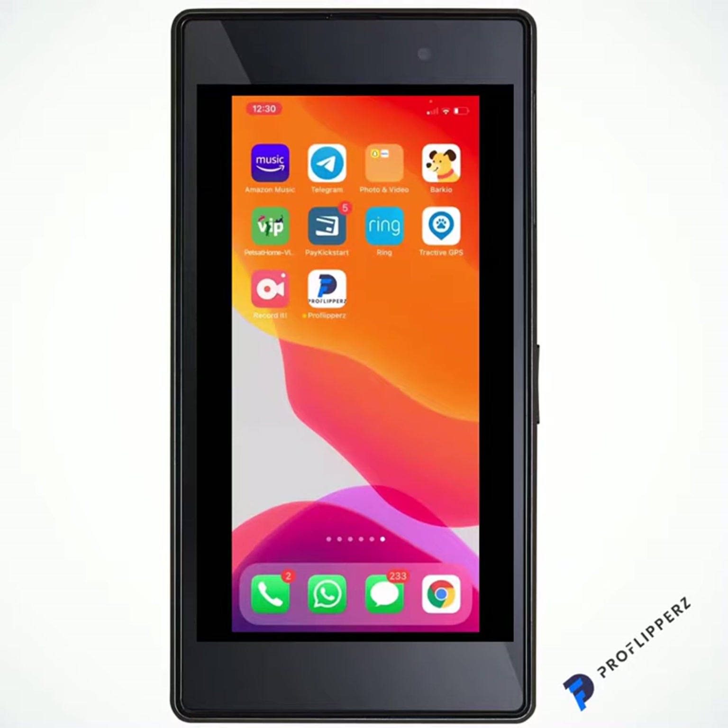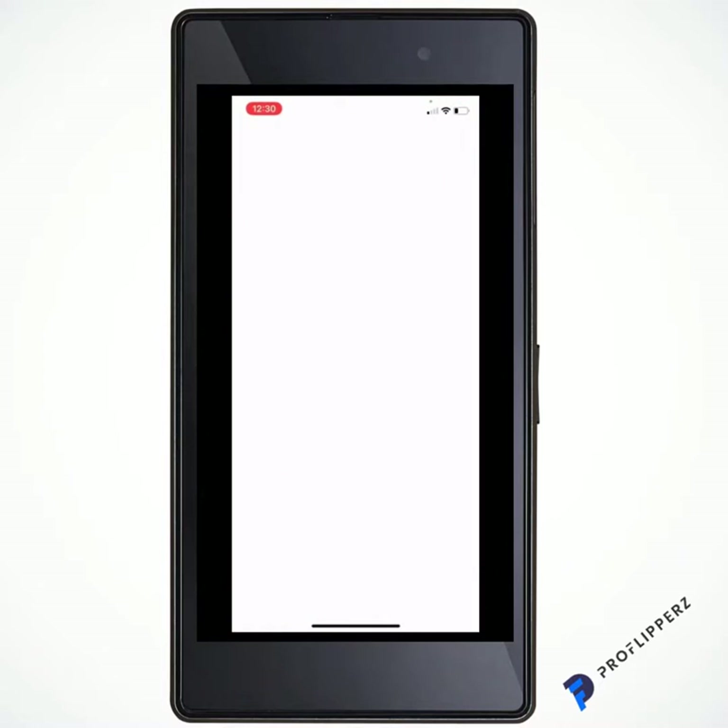Hey everyone, Craig Crawford here. I'm seriously excited to give you the demo video of Pro Flippers. I'm going to show you what it does, give you a quick scenario, and explain everything in the app. It looks really easy to use and that's because it is — all the hard work happens in the background. Simplicity and ease of use — time is money. So let's open the Pro Flippers app.